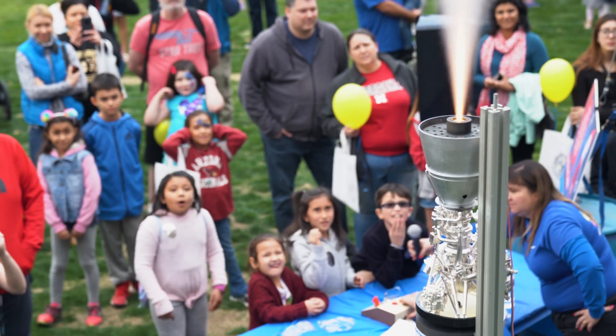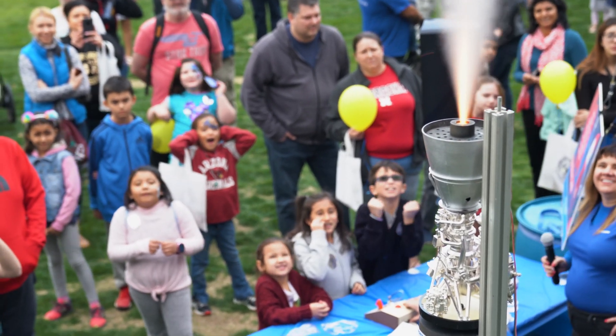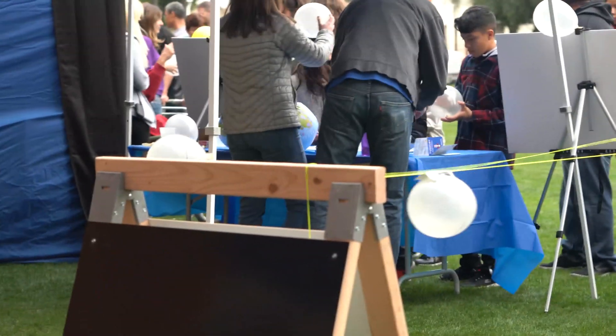Why did you come volunteer at the Science Spectacular? So this is something that's really important to me. An event like this never really existed when I was a kid.